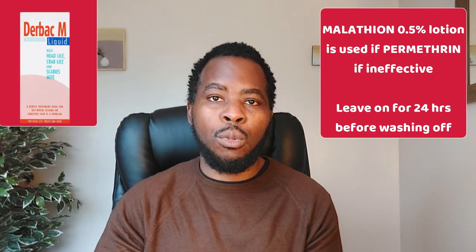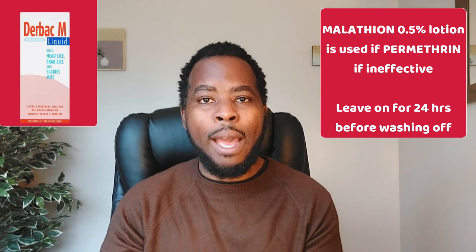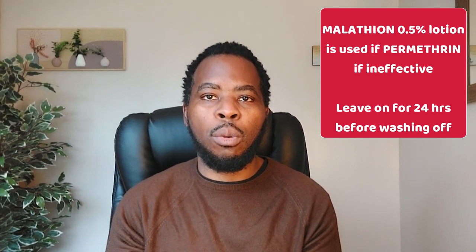If Permethrin does not work, the next treatment option is Malathion 0.5% lotion. Unlike Permethrin, which you leave on for 8 to 12 hours, you would have to leave Malathion on for 24 hours before washing it off with soap and water.